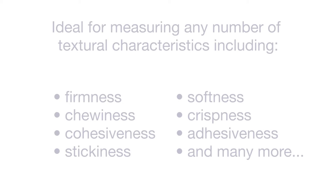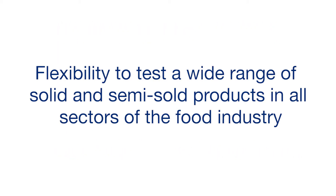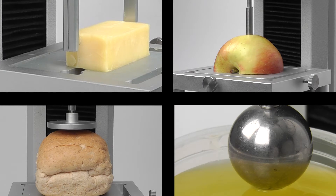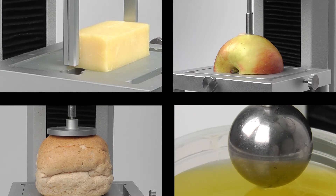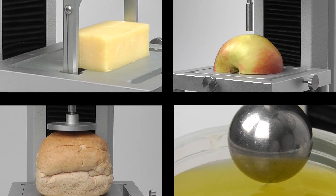The combination of the TMS Pro stand and its interchangeable load cells and the powerful TL Pro software is ideal for characterizing firmness, chewiness, cohesiveness, softness, crispness, adhesiveness, and many, many more.